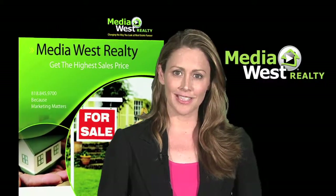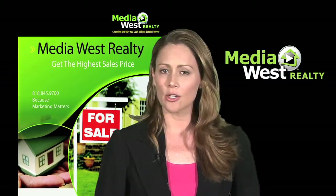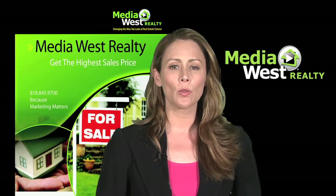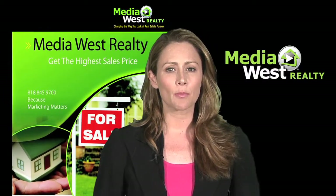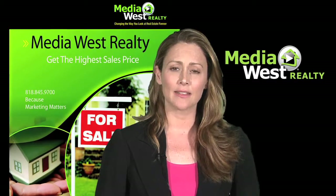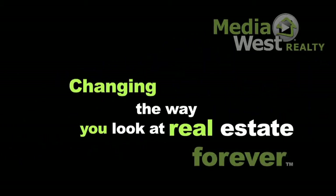If you're looking to sell your home, let our team of professional realtors compile a free, no-obligation listing packet that includes a list of homes that have sold in your immediate area, what your home is currently worth in today's market, and information on what it takes to command the most money in the least amount of time. MediaWest Realty — changing the way you look at real estate forever.